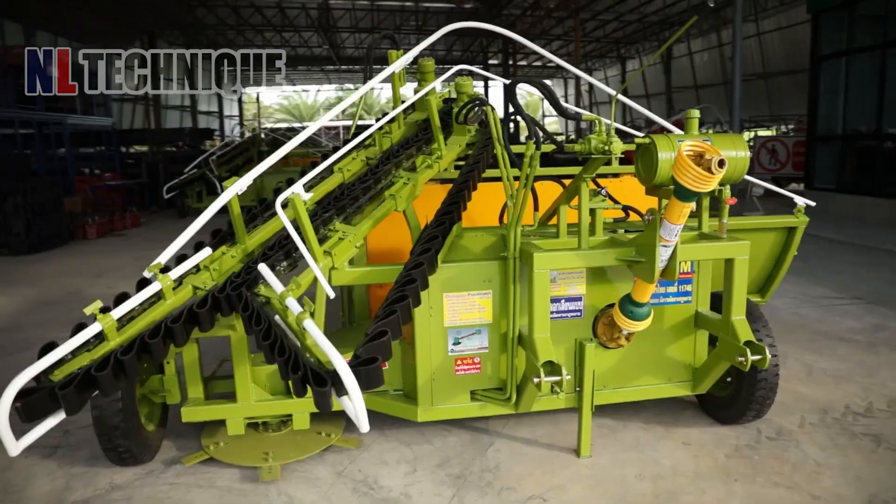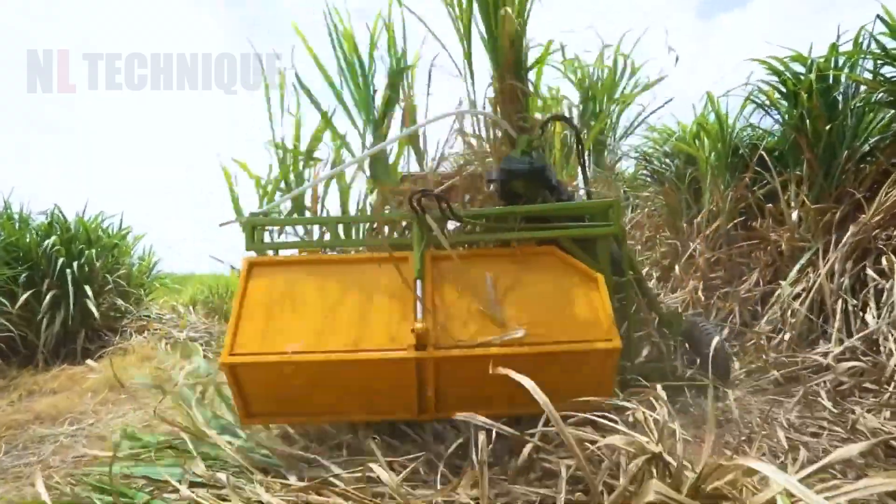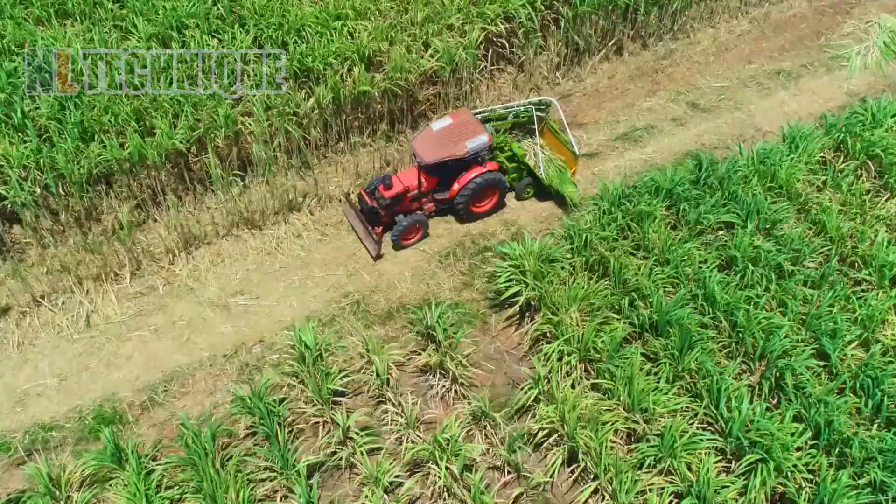With its major strength being neatly stacking, this giant tractor harvester can cut and stack 200 tons of sugarcane chutes per day.